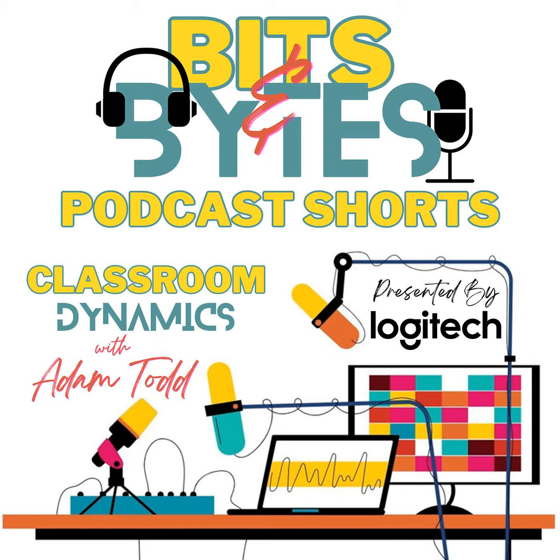Hi everybody, I'm your host Adam Todd, and together we'll explore the ever-changing world of educational technology. Bits and Bytes brings you bite-sized episodes lasting five minutes or less, packed with innovative tricks, tools, and strategies to enhance your teaching experience and engage your students through the power of technology. So whether you're a seasoned tech enthusiast or just dipping your toes into the digital waters for the very first time, these short bursts of inspiration will help you navigate the ever-changing landscape of educational technology.